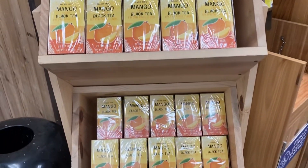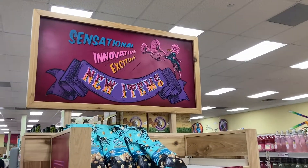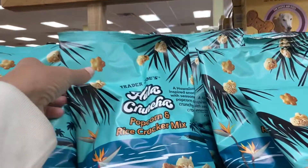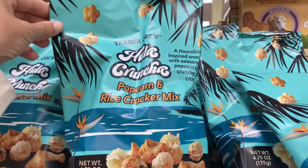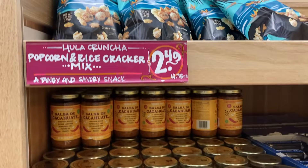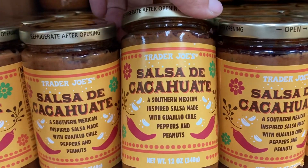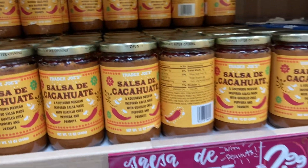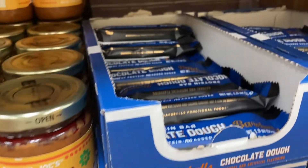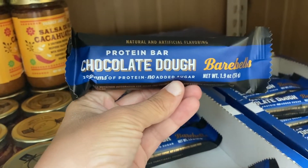For $2.49, I'm going to go ahead and give this a try. And of course I have to show you guys the new items at Trader Joe's. They have this bag of popcorn and rice cracker mix — that looks super interesting, that is $2.49 for the bag. They have some salsa that looks really yummy as well. For $2.99 they have these little chocolate dough protein bars.